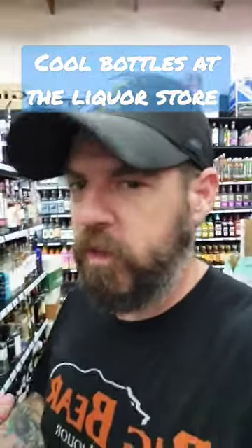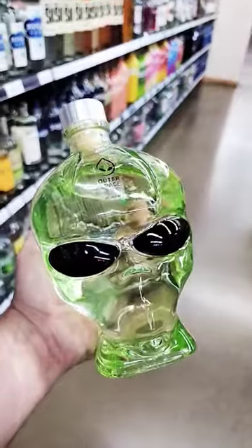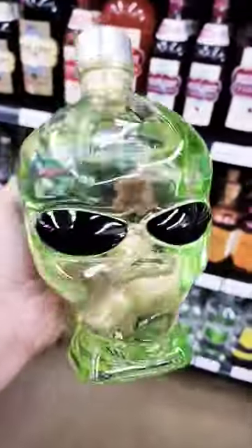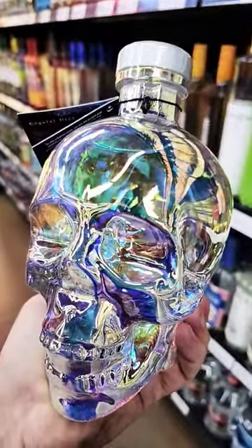We get asked all the time what are some cool bottles you have at your store. First up is Rock and Roll Tequila shaped like a guitar. Then one of my favorites is Outer Space Vodka — I mean, who doesn't need a green alien guy? And then definitely one of the coolest bottles we have is Crystal Head Vodka.